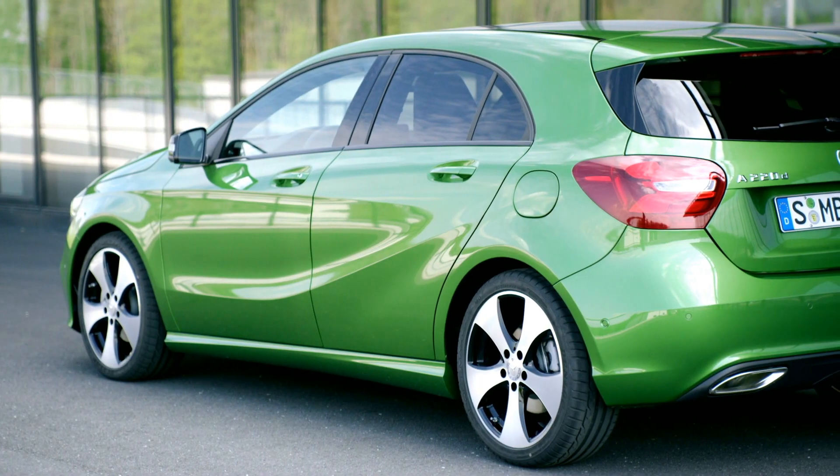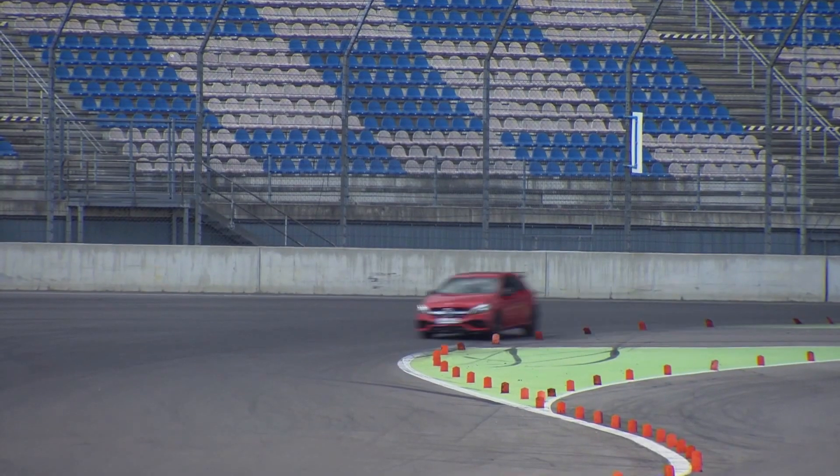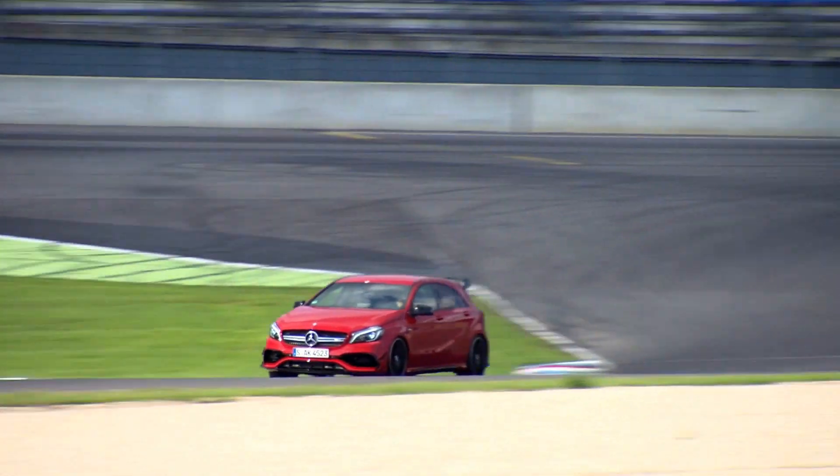Mercedes also introduced — come on, do you really give a toss when there's a track around and some A45 AMGs are doing hot laps? I thought as much.